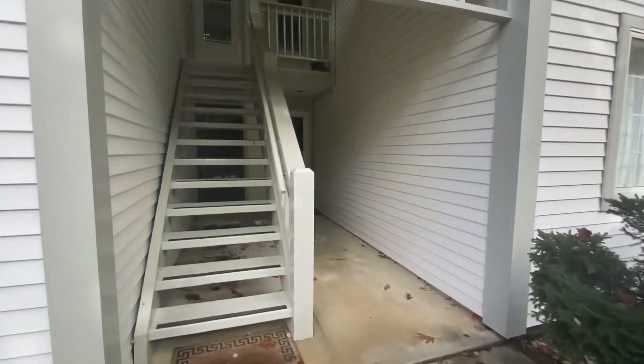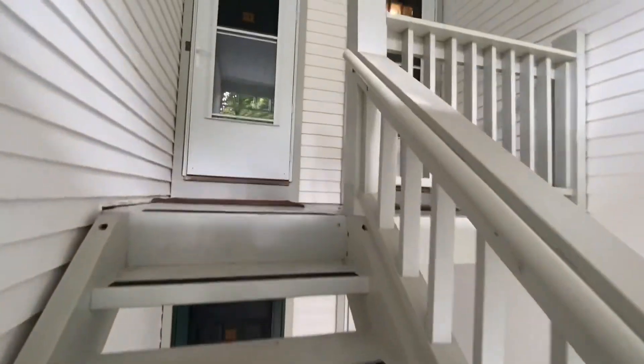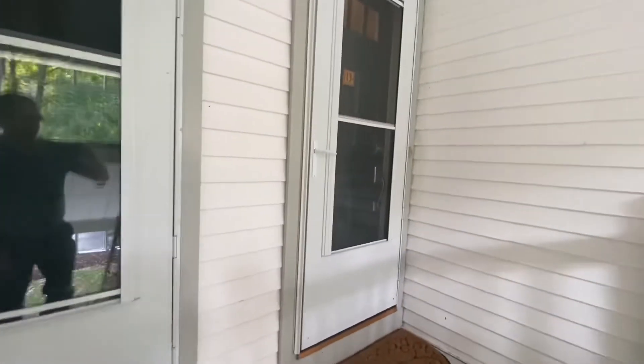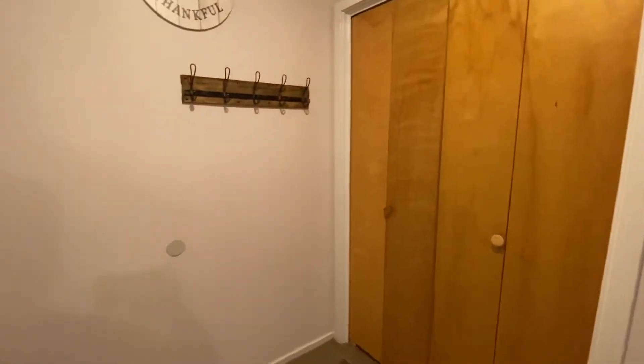This is the upper unit here, so just kind of walk up these stairs — it'll get you to the top unit. It really is an amazing space. So let's go ahead and take a look at the inside of the home. When you first come in, you've got this front entryway with a coat closet.